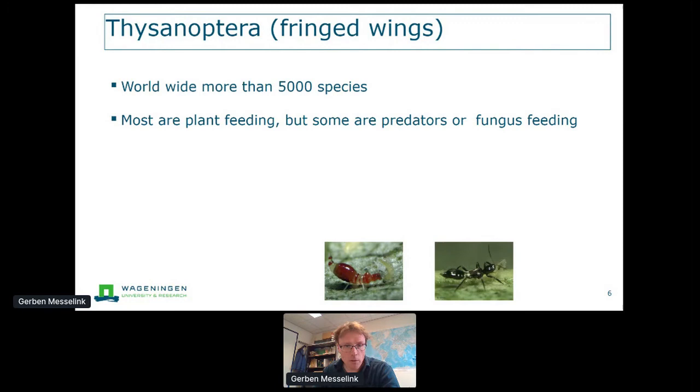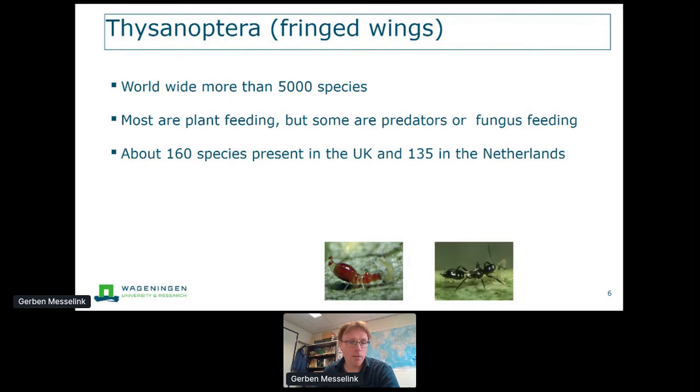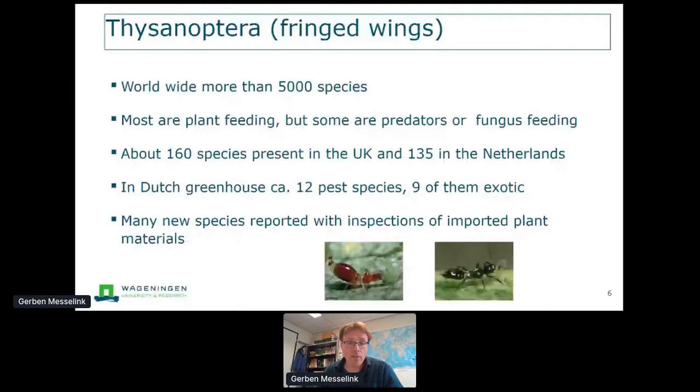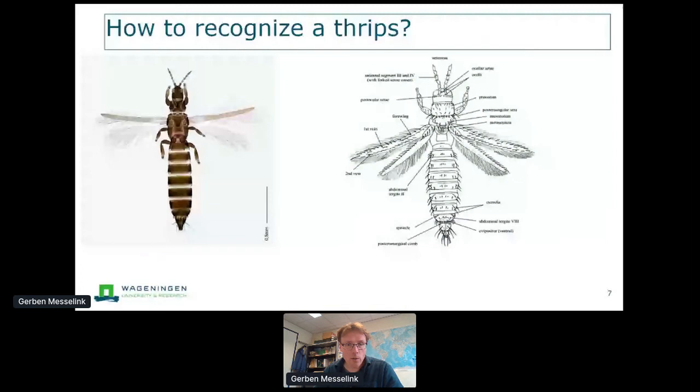There are about 160 thrips species in the UK and 135 in the Netherlands, though it may be more in reality. In Dutch greenhouses there are already about 12 thrips species known as pests, and interestingly none of them are native — they are exotic. Many new species entering greenhouses are often imported with plant materials and somehow become established. With all this diversity, it's important to recognize the thrips species you're dealing with and to know their biology and behaviour.